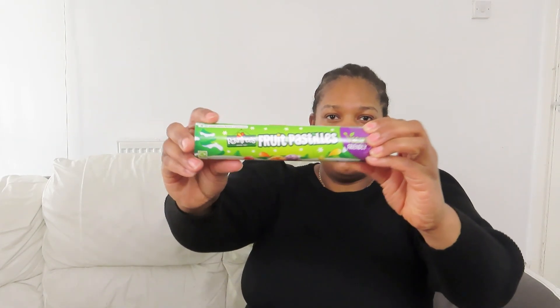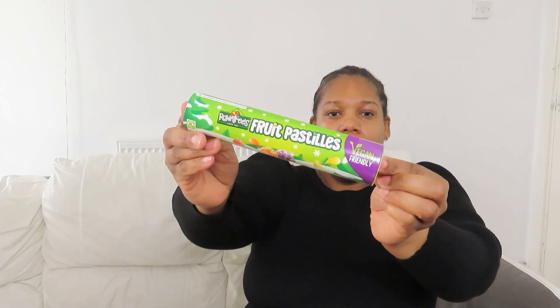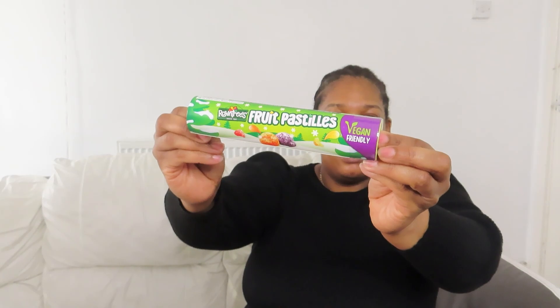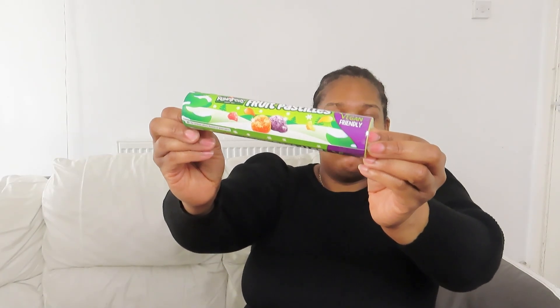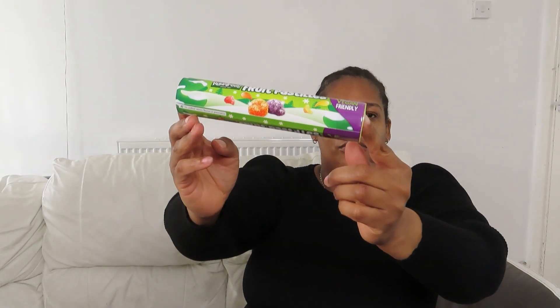I saw these Fruit Pastels and they were 50p. What's great about them is they're vegan as well, so good for any vegan lovers. You get 150 grams and the date is really long — it's until July — so you've got enough time to eat them.